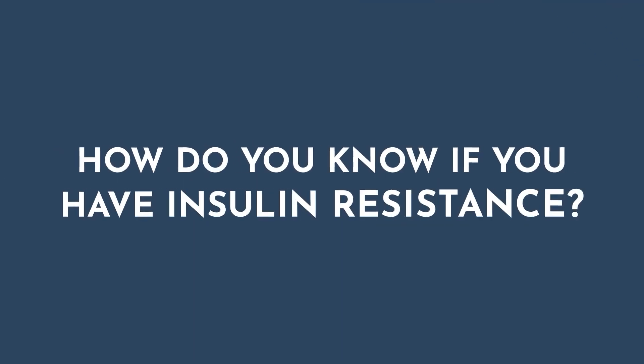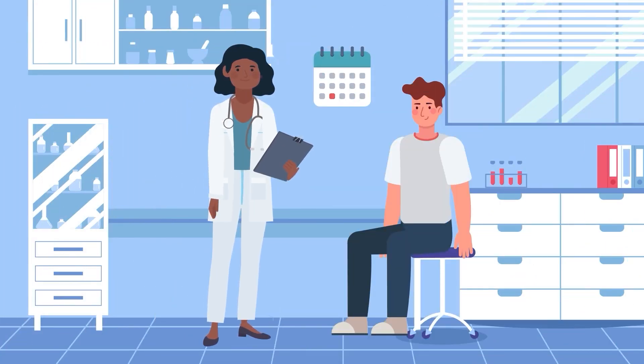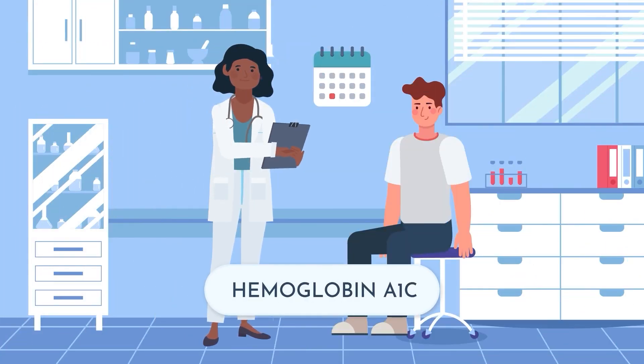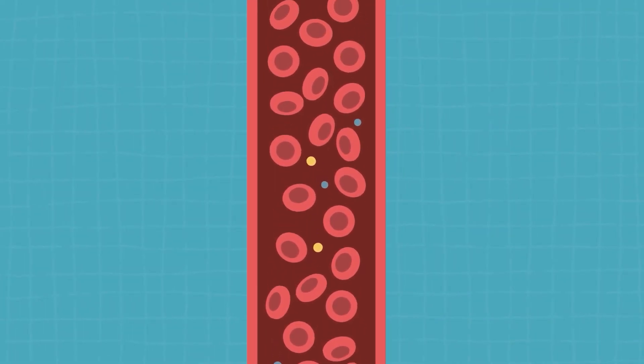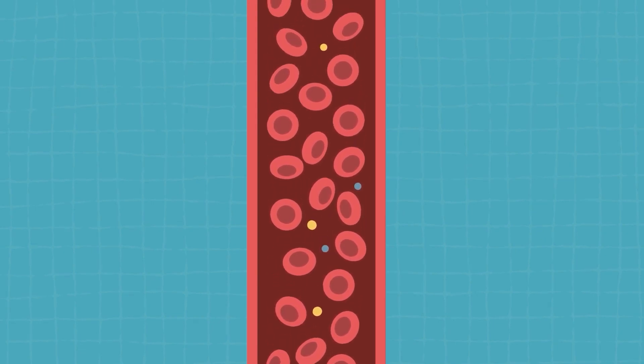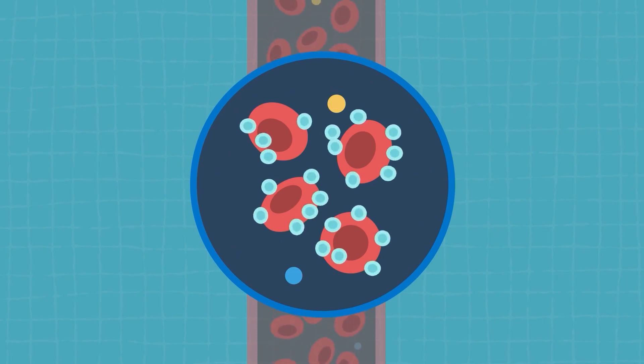So how do you know if you have insulin resistance? There are a couple of ways to find out. A simple way to test is something called a hemoglobin A1c — that's a three-month snapshot of your average blood sugar. We do this by looking at red blood cells and seeing how covered in sugar they are. I like to say if your red blood cells are cornflakes, we're looking at how frosted are your flakes.